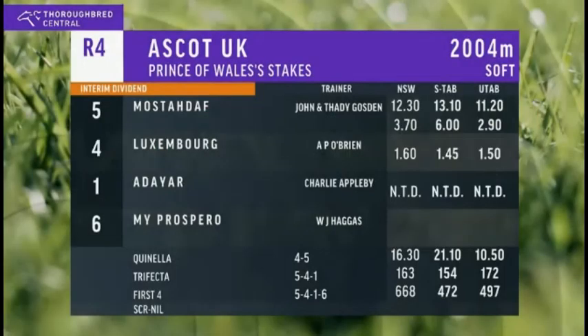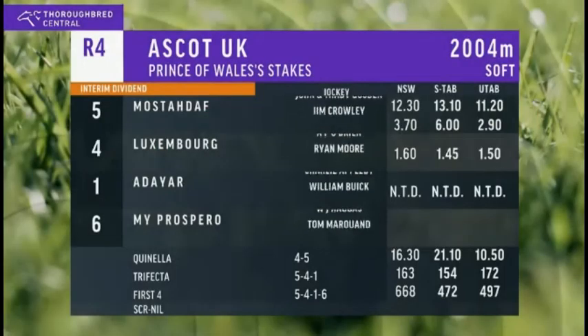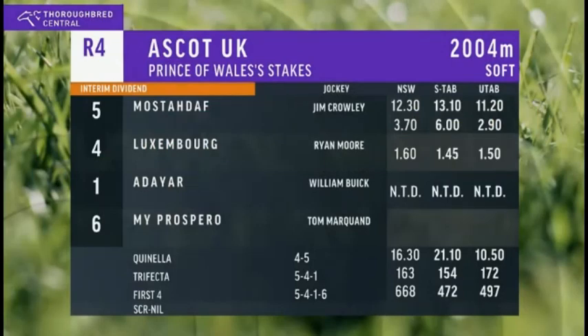Luxembourg the 2 to 1 favourite, a distant second really. Adeyar was third. My Prospero — friendless in the market before the race — didn't feature much near the finish either. And getting quotes of 6 and 8 to 1 for the Coral Eclipse at Sandown in a few weeks time, very much comes into the mix for that kind of race — Juddmonte International, things like that, Jason?